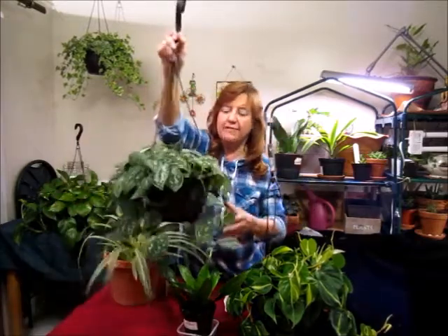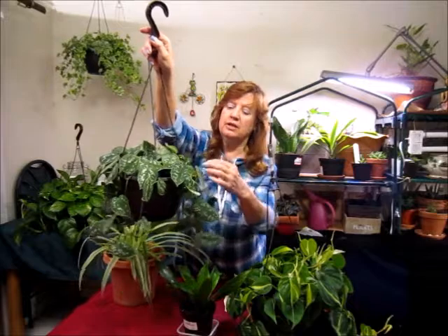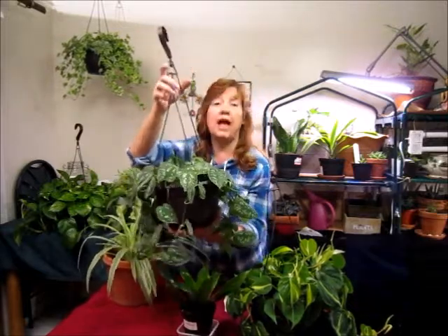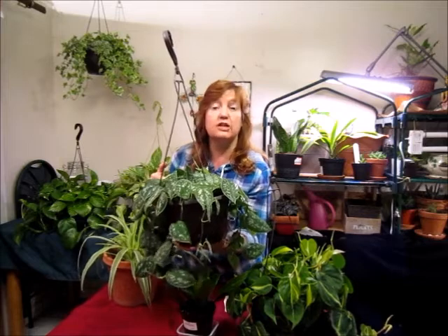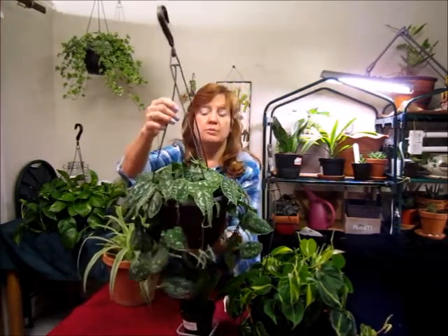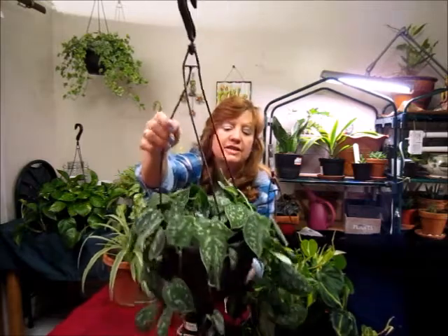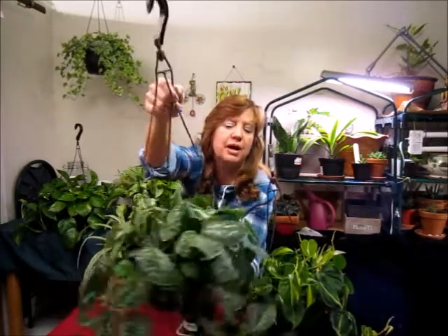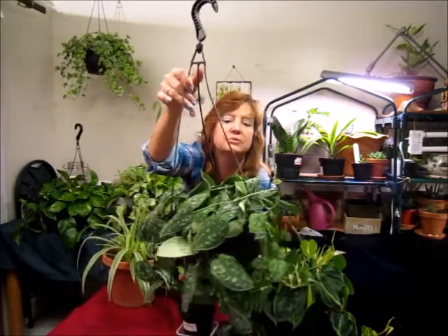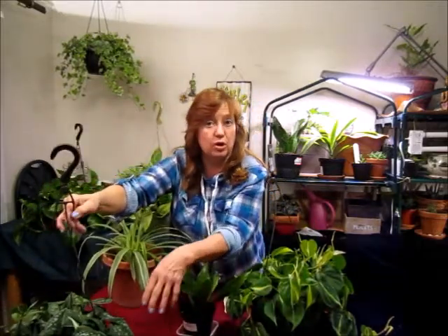This one is a smaller one that I have hanging up in a bedroom. I have a video out on this — actually, probably most of these I do. This one is also called the money plant. As you can see it's very decorative, it's got little spots on it. A very nice little plant to have in a small area, and not too hard to grow.